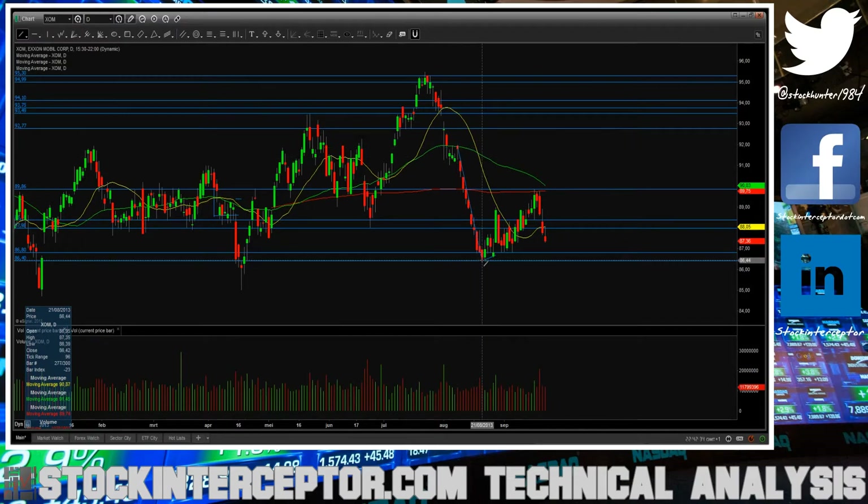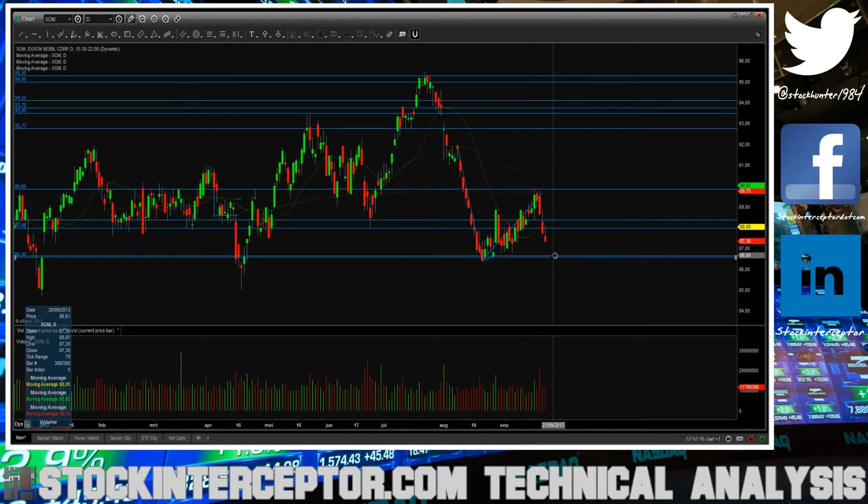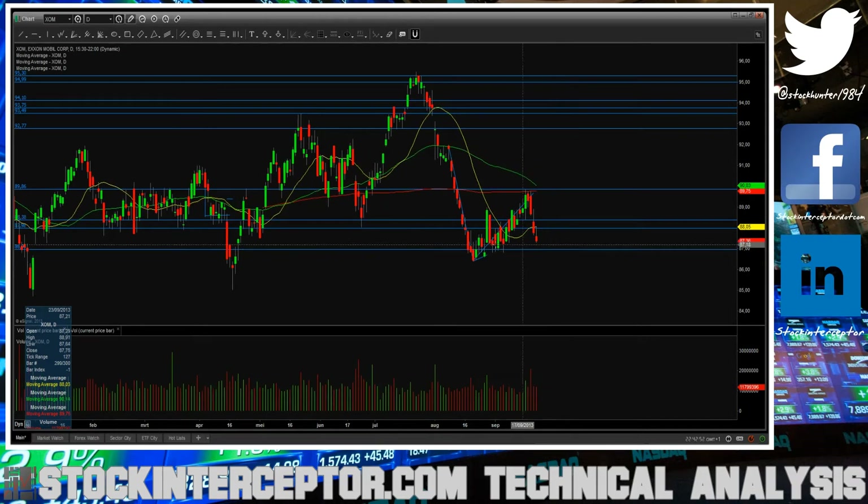Exxon Mobil — as you can see, we made a nice flag pattern. I covered this last week in my video. I'm looking to take my first profits tomorrow on this play if we are gapping down in this area at 86.99, and I'm still looking at this area as my second support level at the 85 even number.